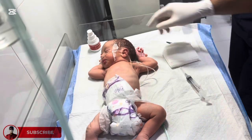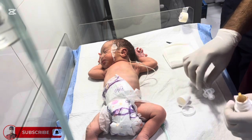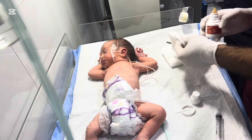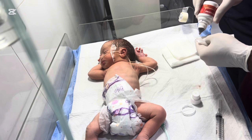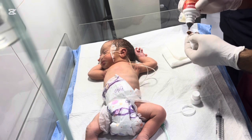Hello everyone and welcome back to our channel. Today we have a very special and delicate story to share with you. Meet this adorable baby who was born with an extra finger, a condition medically known as polydactyly. While it may seem unusual, this is actually a common congenital anomaly that many babies are born with worldwide.